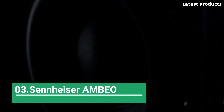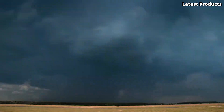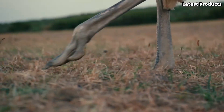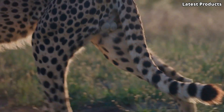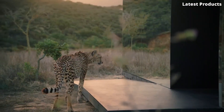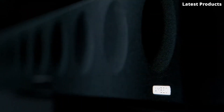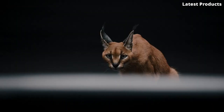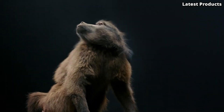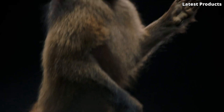Number 3: Sennheiser AMBEO. Introducing the Sennheiser AMBEO, a revolutionary audio solution that redefines the way we experience sound. Developed by audio experts, the AMBEO takes immersive audio to new heights, allowing you to hear every detail with unparalleled clarity and depth. With its cutting-edge 3D audio technology, the AMBEO creates a lifelike audio experience that transports you into the heart of the action. Whether you're watching a movie, listening to music, or playing a game, the AMBEO delivers an immersive soundstage that truly surrounds you.